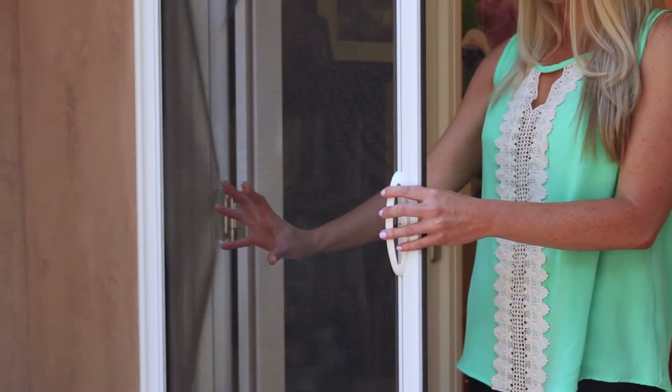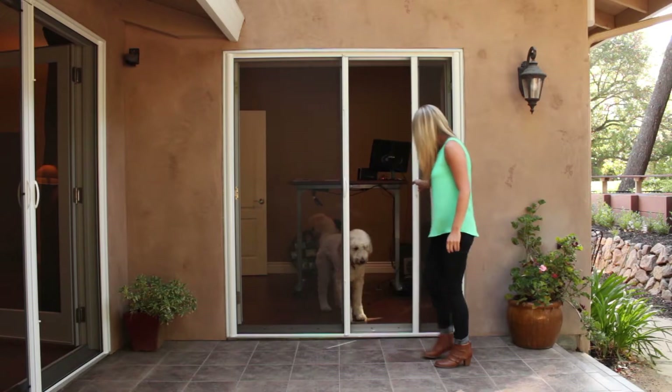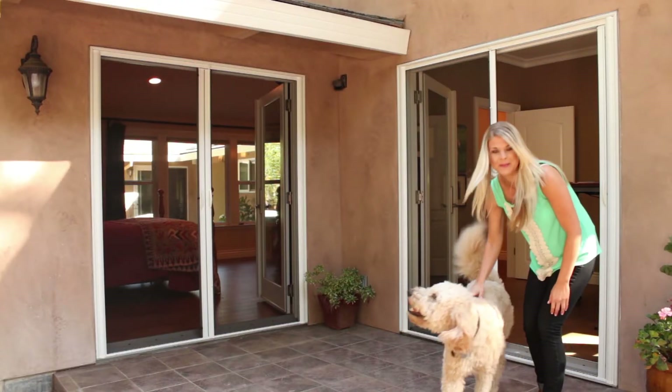We care about your safety. Notice how our screens automatically expand on impact. This is a great feature for animals, adults, and children alike.